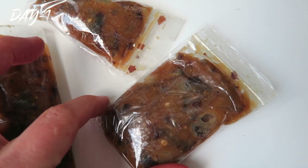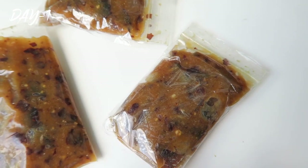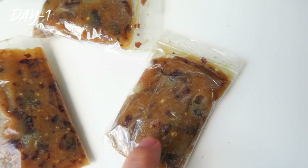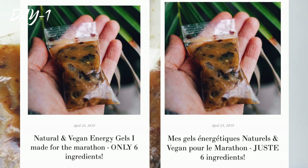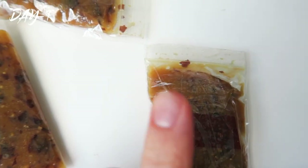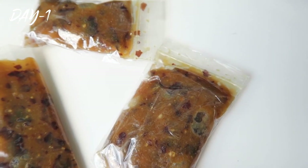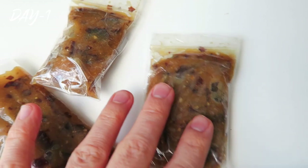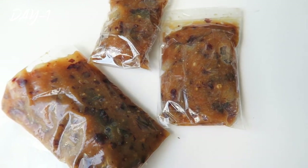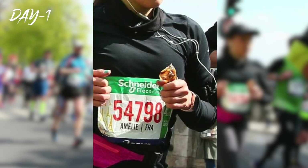I've just prepared my energy gels for the race. I've already tested them during my runs — they're great. I'm gonna post the recipe on my blog very soon, so it's probably already up. They really help me get through the race; they're full of electrolytes, everything you need to replenish. So if I forget to show you during the race that I'm eating them, I am eating them.